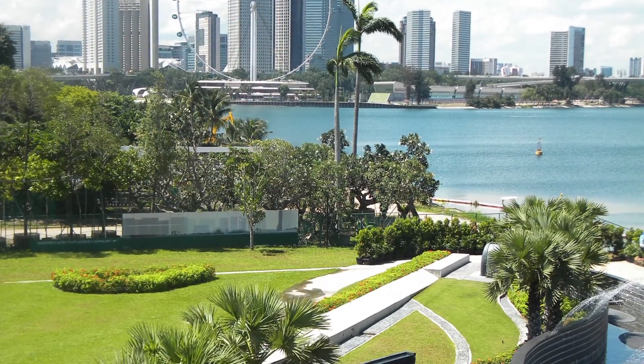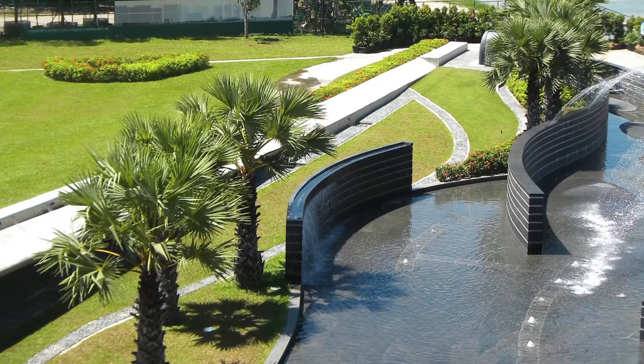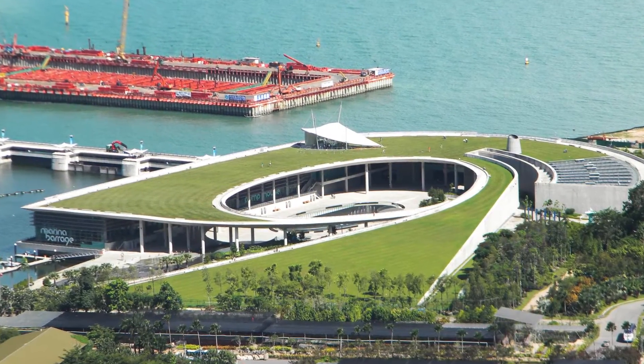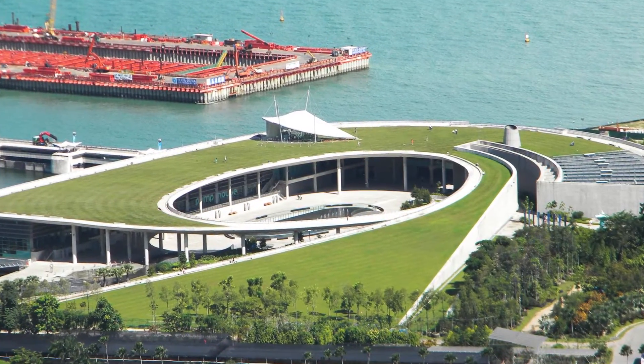To exemplify Singapore's commitment in environmental and water sustainability, the barrage is designed with environmentally friendly principles in mind. Designed by Architects Team 3, features such as a massive roof garden, solar panels, and a rainwater collection system were incorporated.